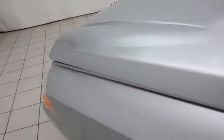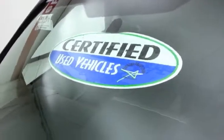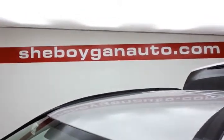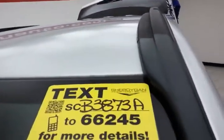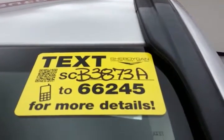EPA fuel economy estimates: an average of 23 miles per gallon in the city, 26 on the highway. Approximately 70% of the tire tread left. Don't forget about that certified warranty protecting your investment. For more, please go to cheboyganauto.com or text SCB3873A to 66245.